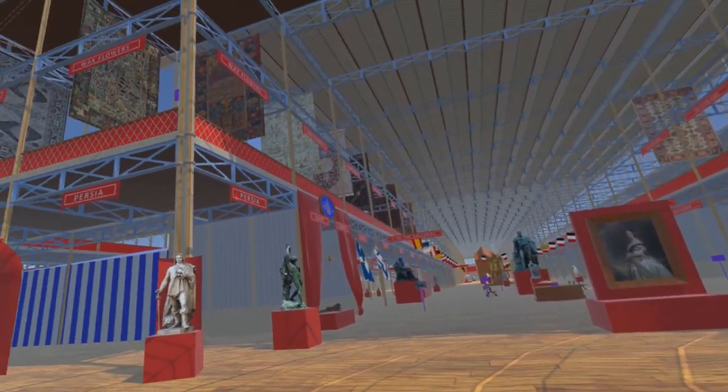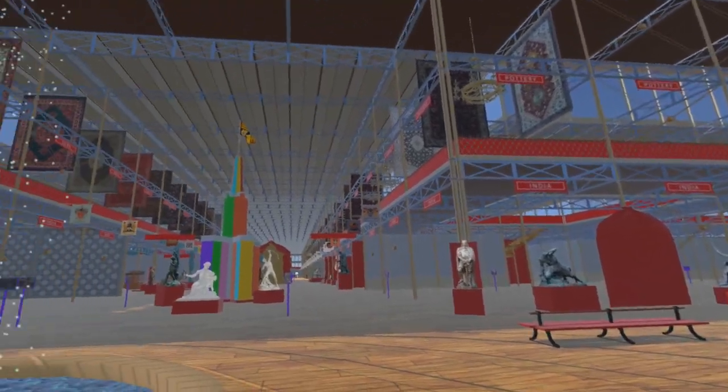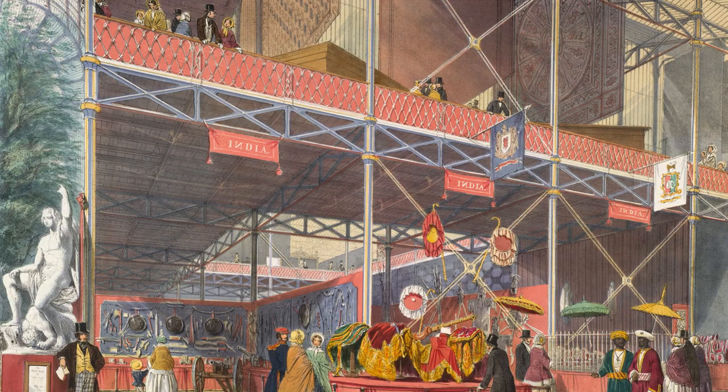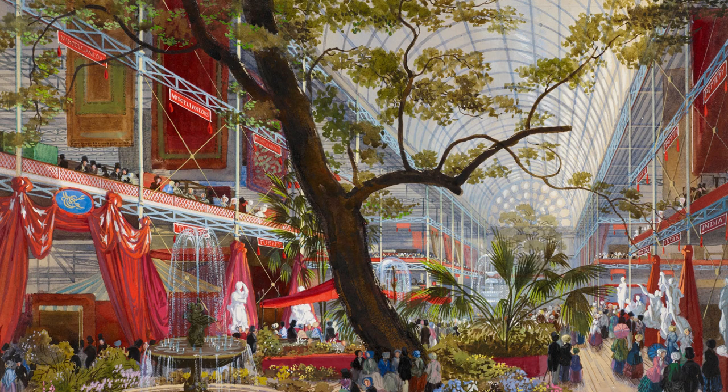Carpets hang from the roof trusses either side of the transept and the nave. These can be seen in several watercolors, although various artists depicted the same carpet with different patterns. Within the simulation we have tried to match the size and location of these carpets, using patterns of a similar general style.